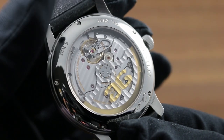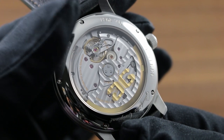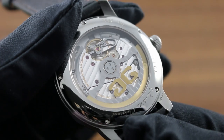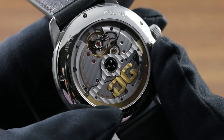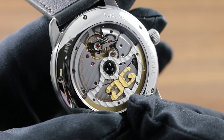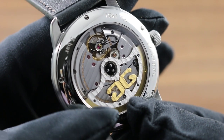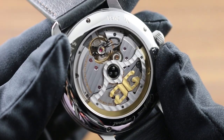Atop the balance can be seen a traditional black-polished swan's neck regulator, the black polish reflecting light only in one direction, from every other angle appearing almost optically black. Glashütte stripes are linear across the three-quarter style bridge, itself an homage to vintage Saxon pocket watches, as well as the skeletonized winding mass, which allows a better view of the movement.